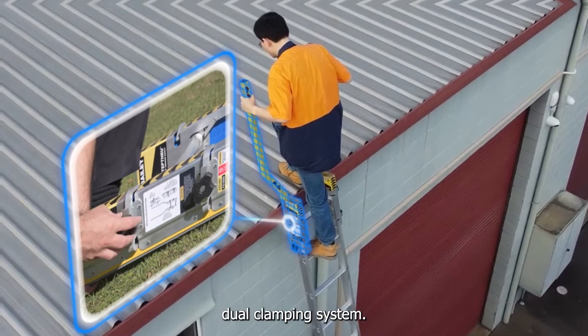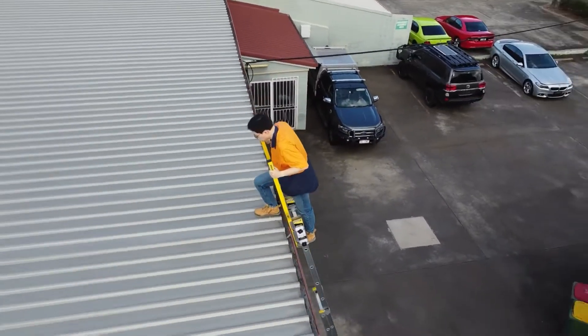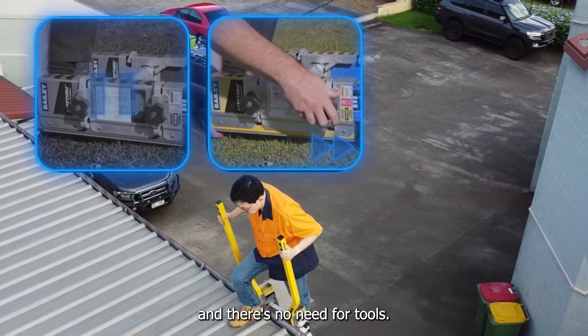Enhanced with Bayley Ladder's dual clamping system, the step-through safety device installs in seconds and there's no need for tools.